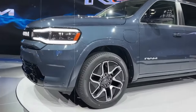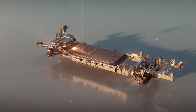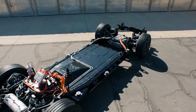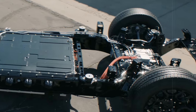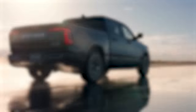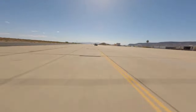The RAM 1500 EV can carry up to 2,700 pounds of cargo and offers two battery options: a 168 kWh battery and a 229 kWh battery. With the 168 kWh battery, you get a beastly 654 horsepower, 620 lb-ft of torque, and up to 350 miles of range on a single charge. Opt for the larger battery and you're looking at over 500 miles of range.